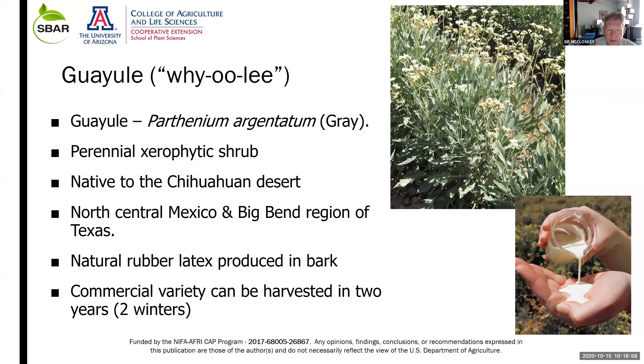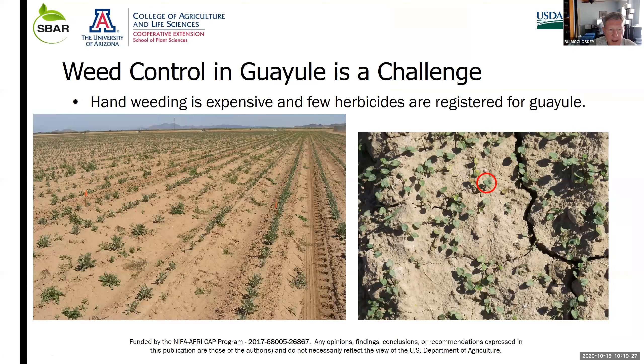I'm Bill McCloskey, Extension Specialist in Weed Science from the University of Arizona. I've worked on this crop on and off for about 20 years. Today we're going to talk about weed management in guayule. Weed control in guayule is a challenge because the seedlings are not very competitive.